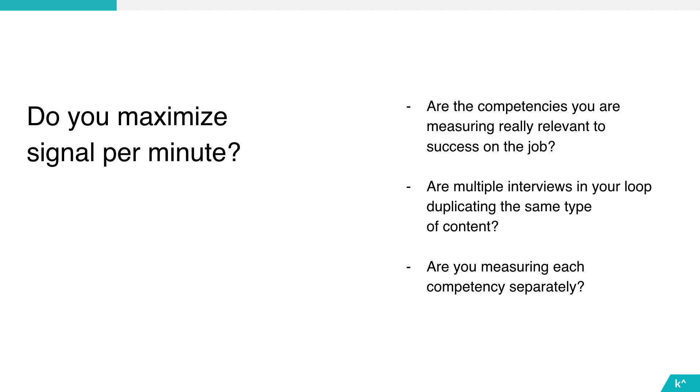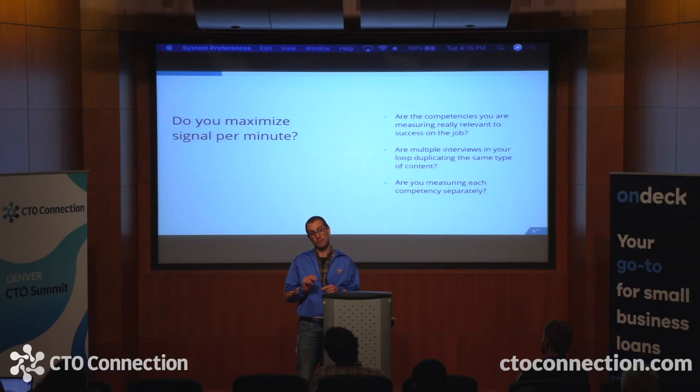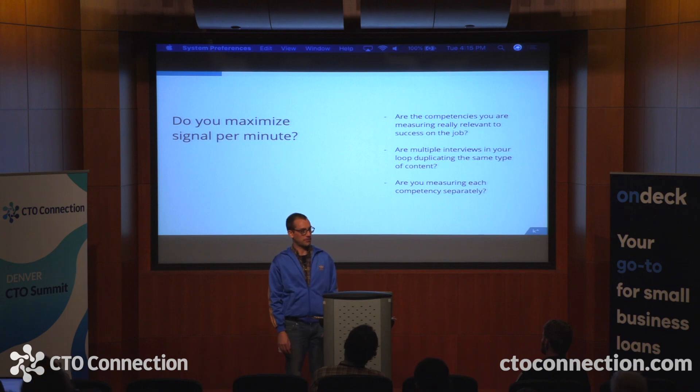Interviewing is really expensive in terms of both personnel costs and opportunity costs — every minute you spend with a candidate is valuable. Repeatedly measuring the same thing, such as conducting three coding interviews on the same loop, is a great way to bring false negatives into your process but almost never increases the signal of the interview loop. You could imagine if I asked you to write breadth-first search and you did it front-to-back, then I asked you to write binary search and you failed — you're probably still a competent programmer.